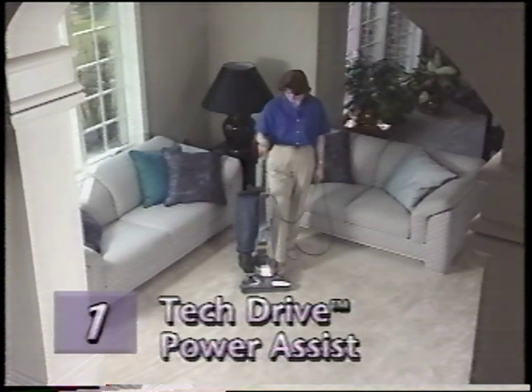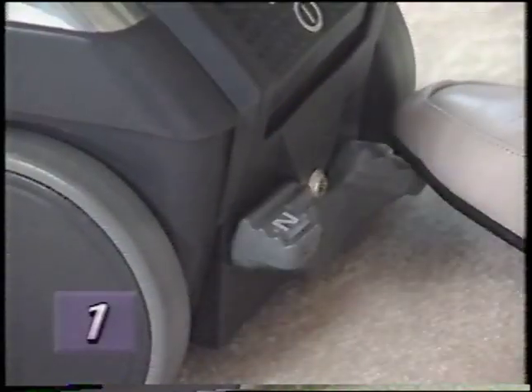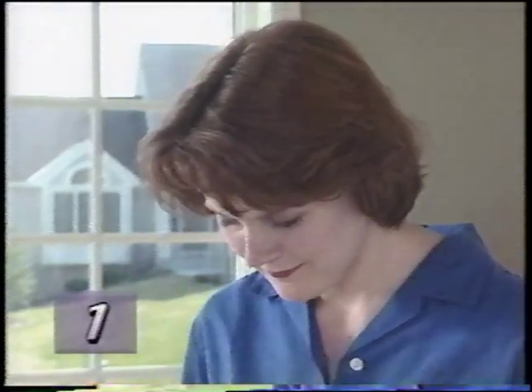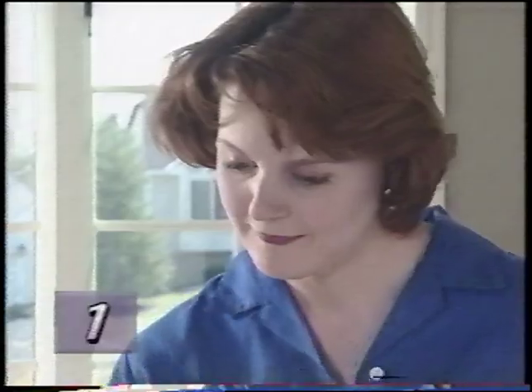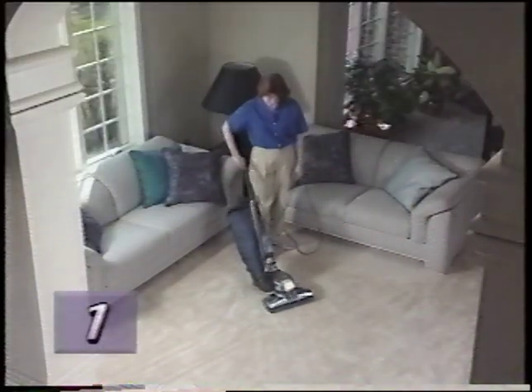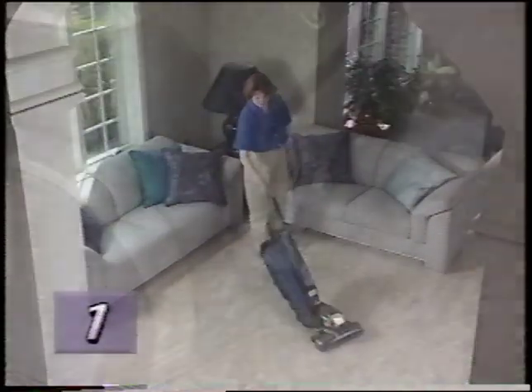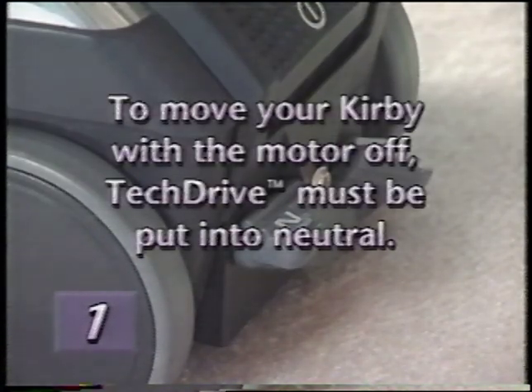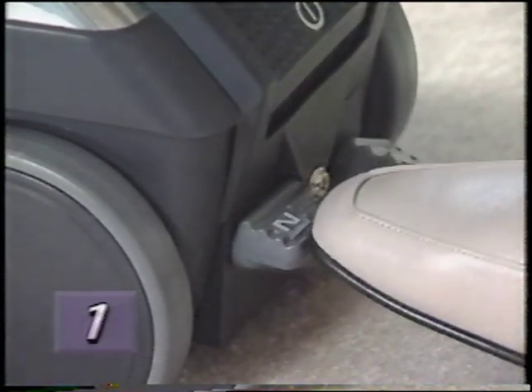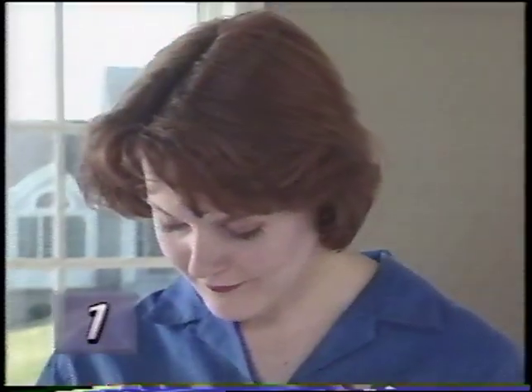To engage Tech Drive and put the G4 in the power assist mode, push down the green D, or drive, side of the Tech Drive pedal. This innovative feature eliminates most of the effort required to move your Kirby back and forth. Remember, to move your Kirby with the motor off, Tech Drive must be put into neutral — push down the gray N, or neutral, side of the Tech Drive power assist pedal.